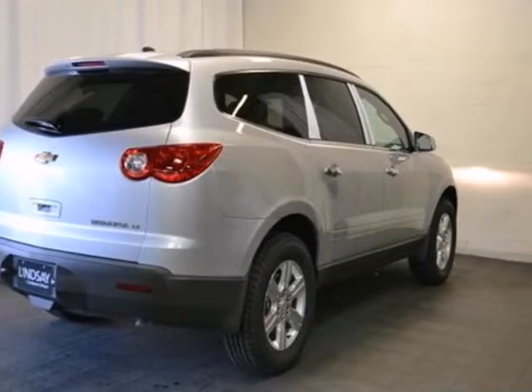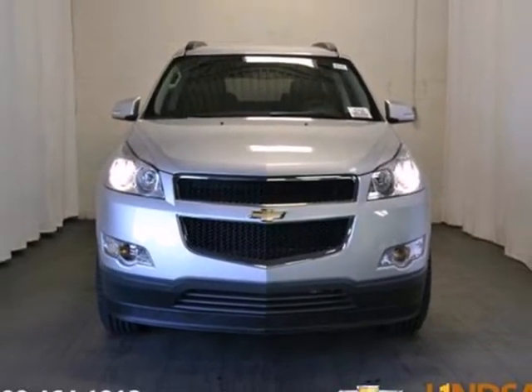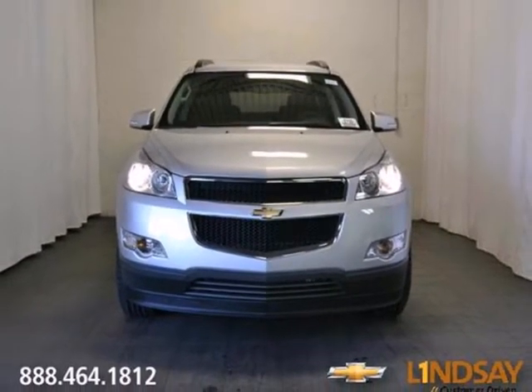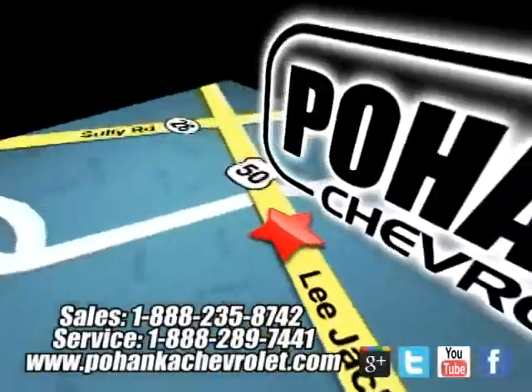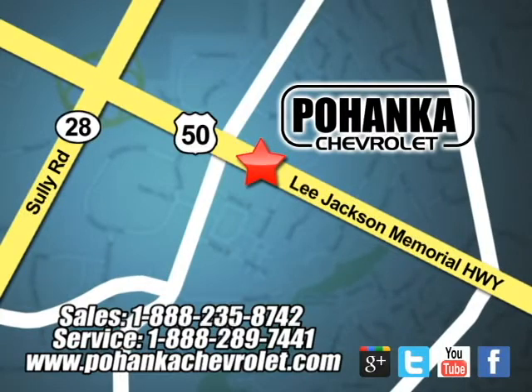Why not get the best for you and your family? Get behind the wheel of this great Chevrolet today. Bohenga Chevrolet is a great place to buy a car. We're conveniently located at 13915 Lee Jackson Memorial Highway, Route 50 in Chantilly.